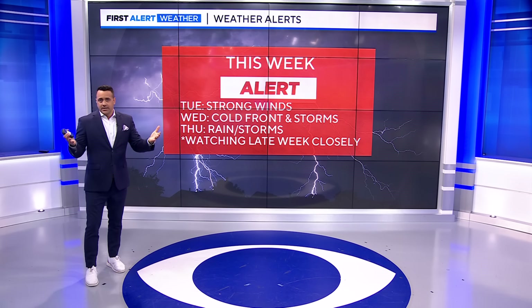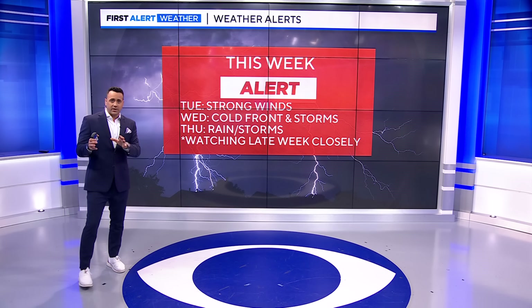We have three first alerts in place: Tuesday, Wednesday, and Thursday. I'm watching the end of the week and end of next week into the weekend closely — possibly going to be adding more to this. We want to bring your attention to the changes coming our way.